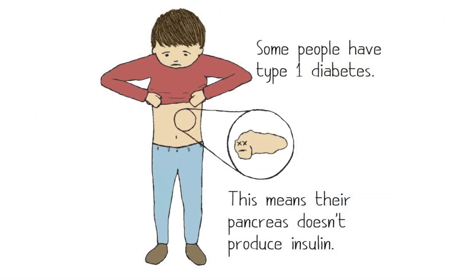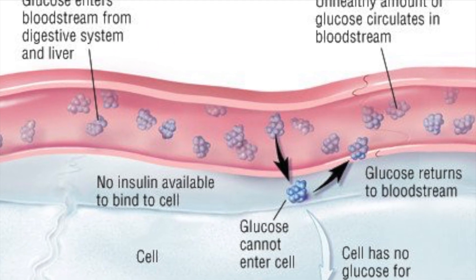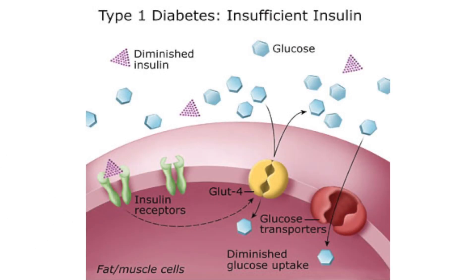Type 1 diabetes is caused by the body's immune system damaging the pancreas, and therefore no insulin can be manufactured by the body. Type 1 diabetes is a chronic, lifelong autoimmune disease that prevents your pancreas from making insulin.